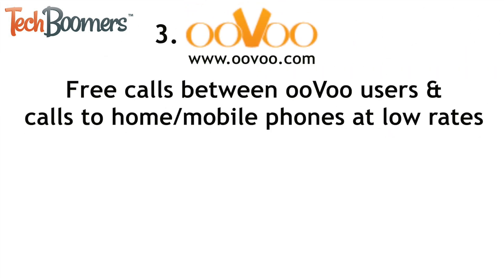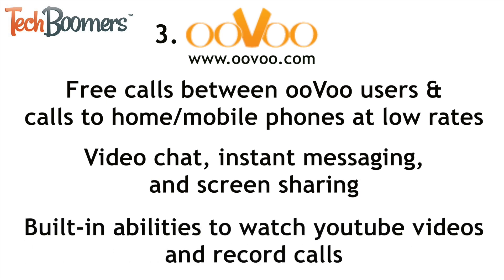Third is Uvu. Uvu is a common alternative to Skype. It allows free calls between users as well as calls to home and mobile phones at low rates. It also allows free video chats for up to 12 people, as well as instant messaging and even screen sharing. Some of the unique features about Uvu are that it has built-in abilities to watch YouTube videos while on a video chat, as well as to start and stop recording a voice or video chat at any time.